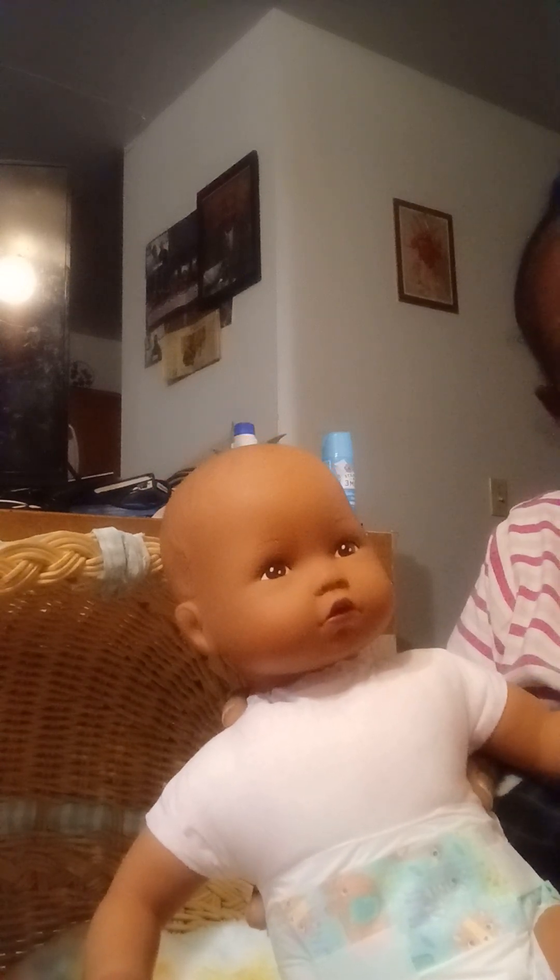We're going to put an outfit on him. I'm not sure if he wears preemie or newborn, but we're going to try. I think I'm going to put some yellow, a little black, and gray — try to find something that's going to make this doll's skin tone pop. I don't know what this doll's color is just yet.